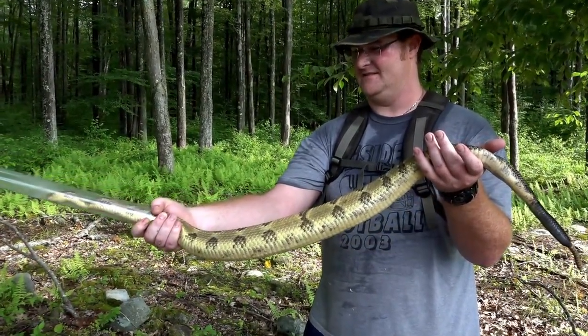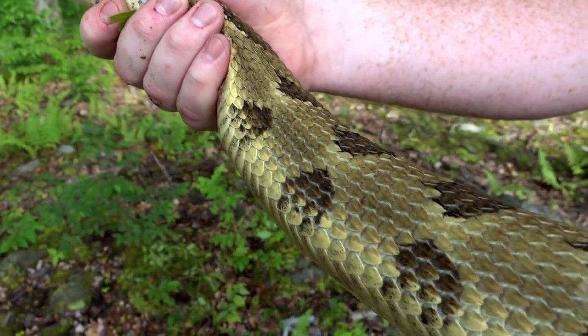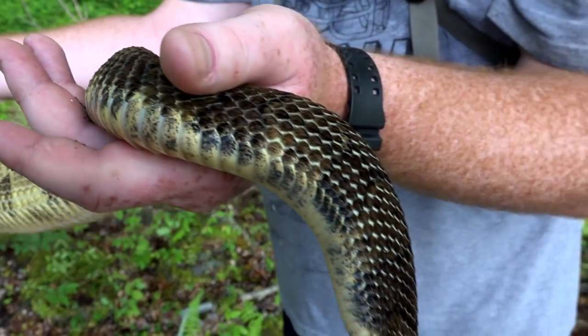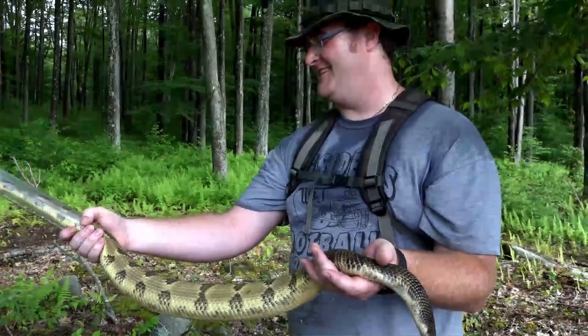Nearly 50 inches - look at that big old rattle on him. He's beautiful. The advanced scouting did its work - it did.